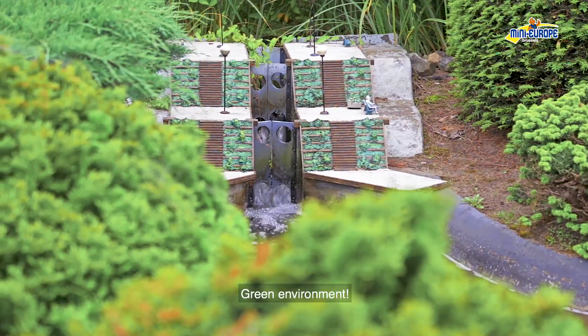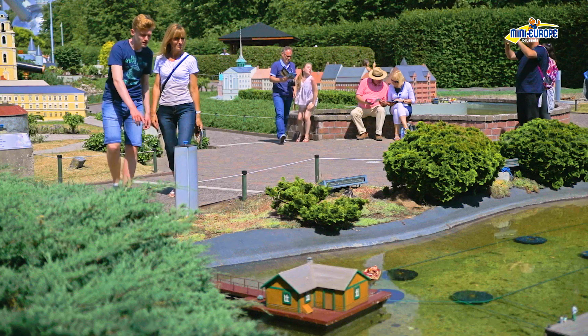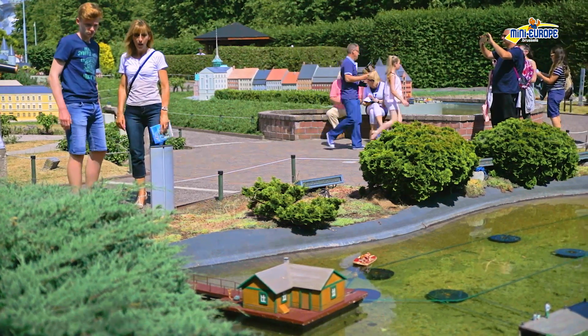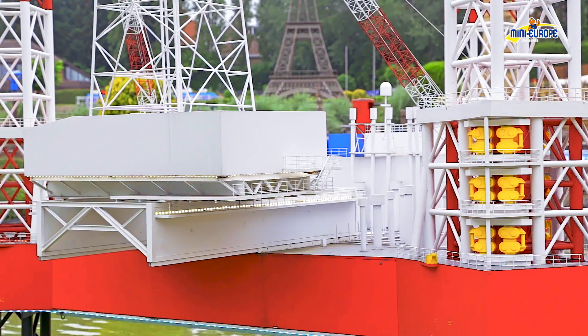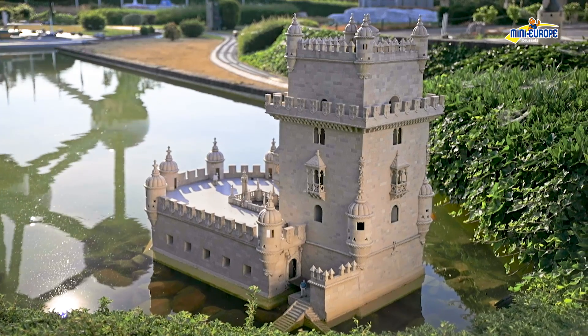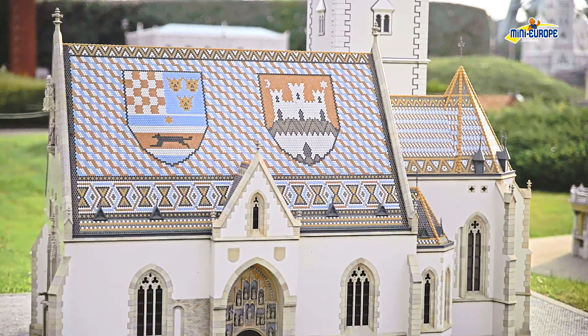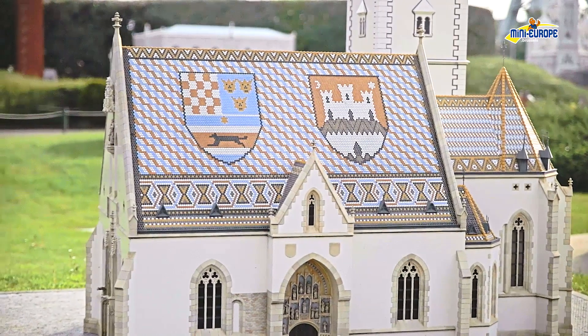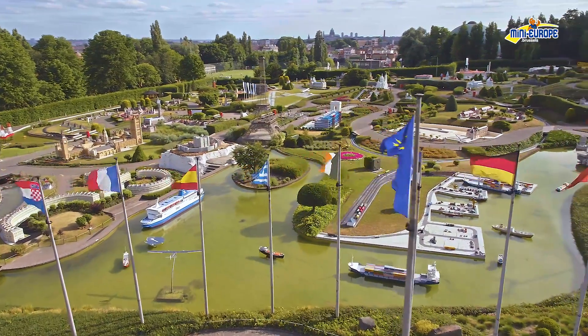Green environment. Amazing details. Mini Europe.